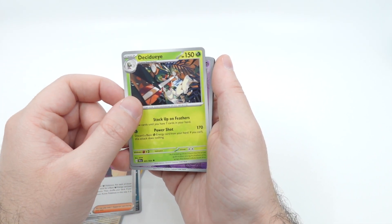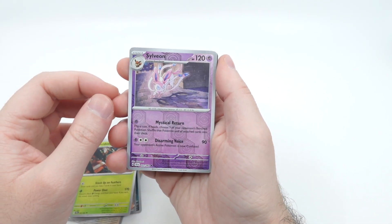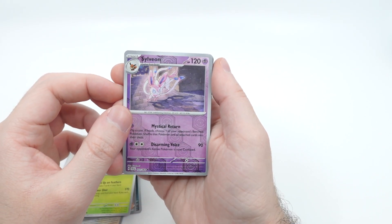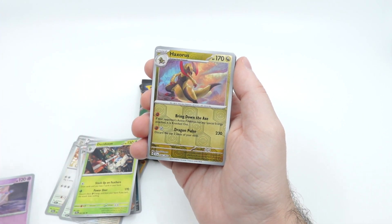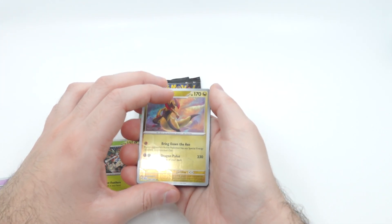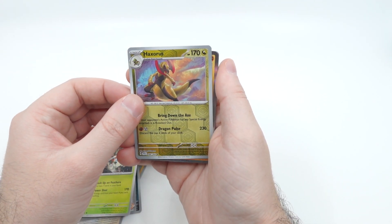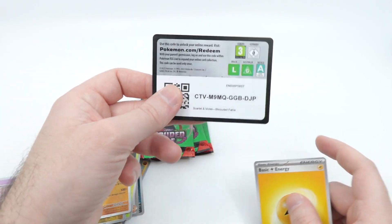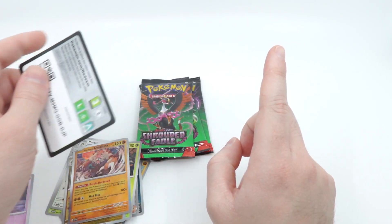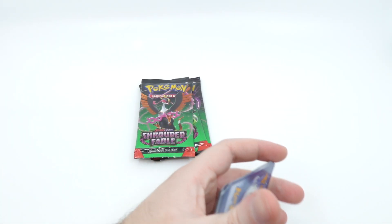Whoa, we have some Eevee evolutions — let's go! Sylveon! I think they're going to have an Eevee set pretty soon, kind of like not really Evolving Skies but one of the Scarlet and Violet sets. That would be pretty cool. We'd definitely want to open up especially the Japanese ones of those, because I just kind of like the Japanese quality a little bit more.